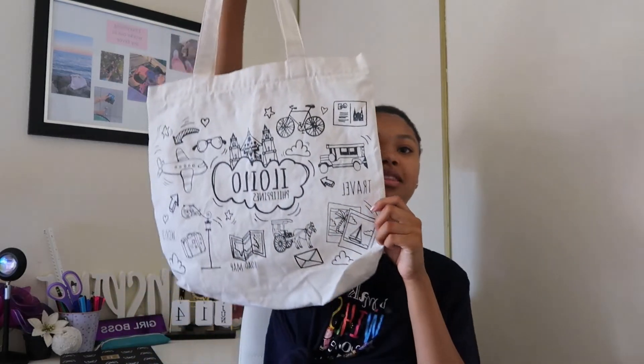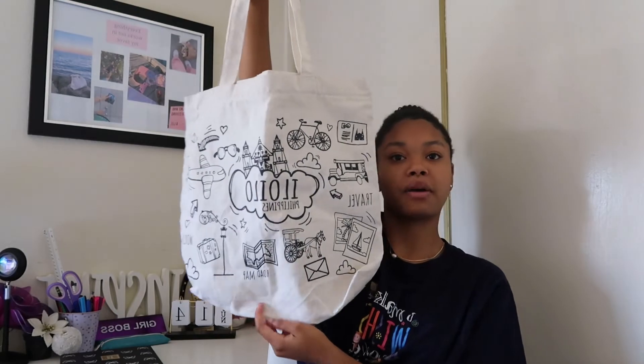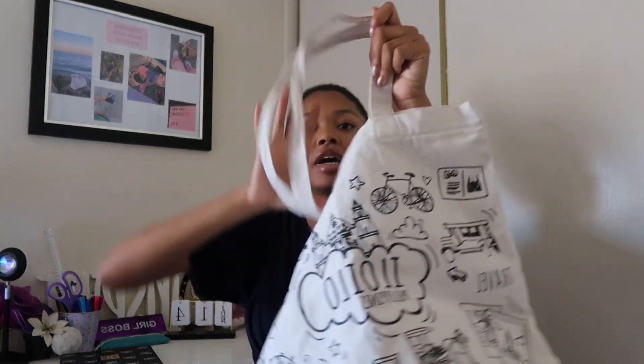I'm going to show you guys the two different tote bags that we found. The thrift store, like I showed in the vlog part of this video, had so many different tote bags with so many different designs so we decided to get two. This first one — I think it's so cute and a perfect size. This tote bag is from the Philippines, which is so cool, and it's like a little map that shows everything.